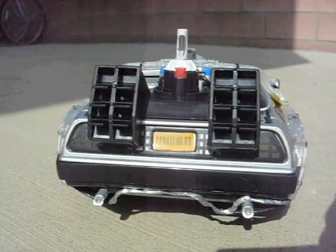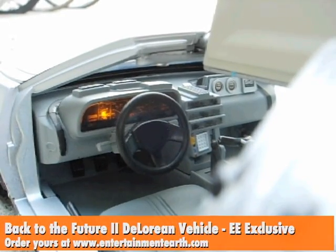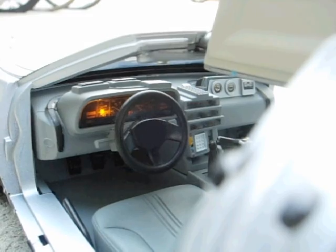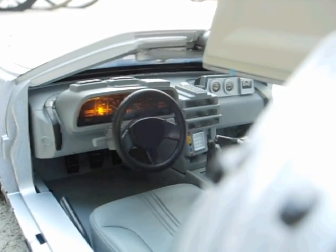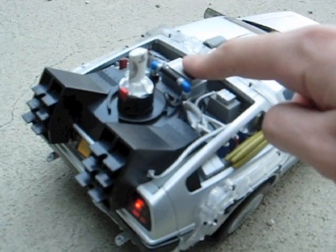Mr. Fusion is here! The futuristic engines are here! This license plate is here! The dashboard lights up! Even the flux capacitor lights up! It's amazing! All you have to do is push the button on the back of the vehicle!